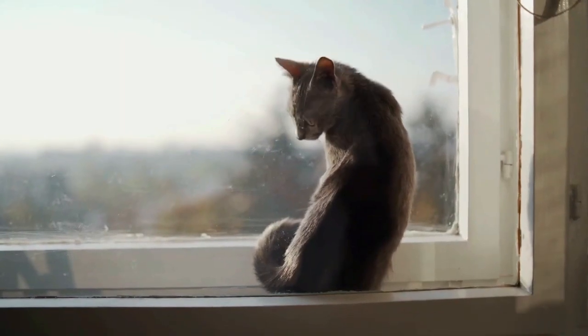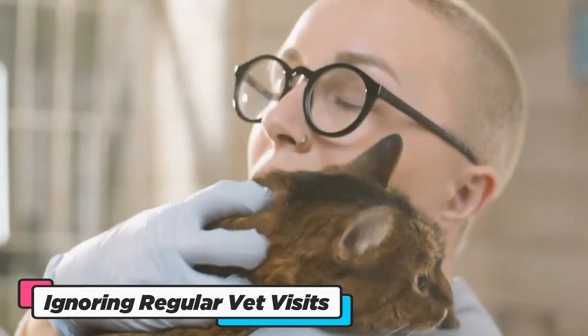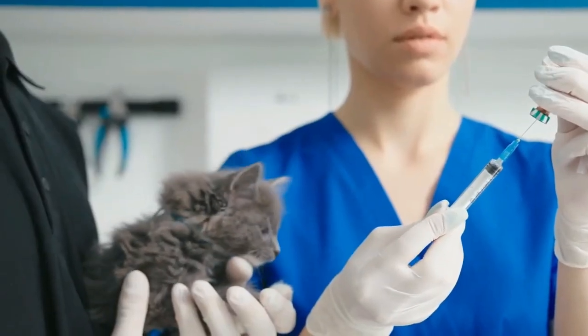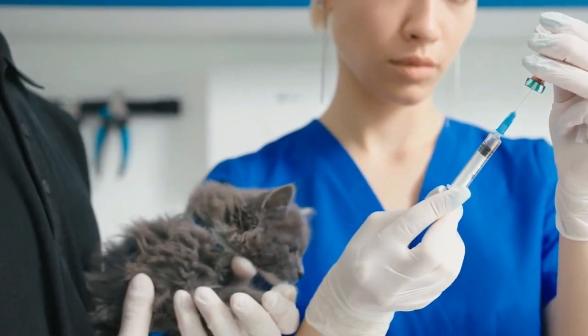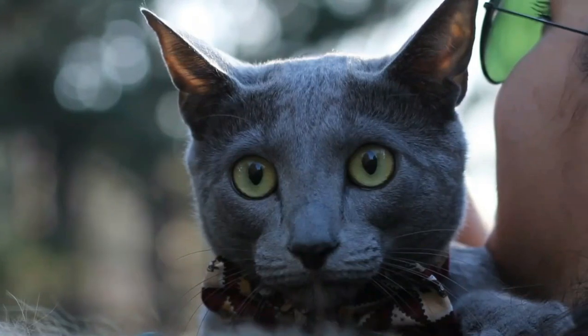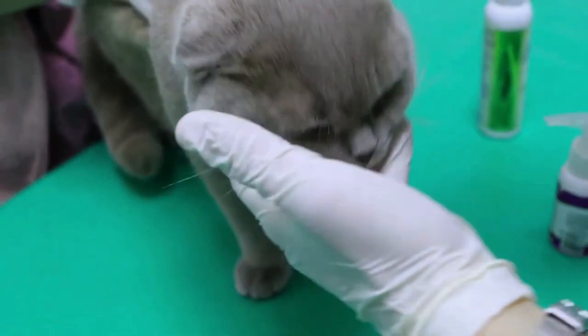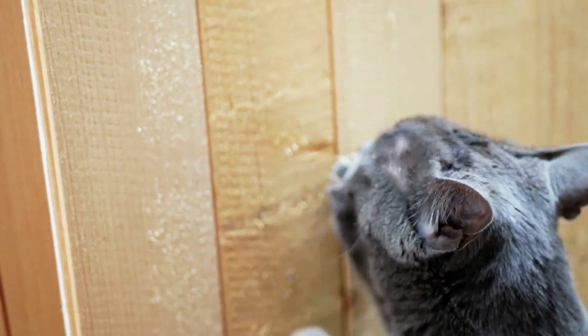Ignoring regular vet visits for your Russian Blue Cat is like navigating treacherous waters without a compass. These enchanting felines may seem robust, but beneath that elegant exterior lies a vulnerability to various health issues. Routine veterinary checkups are not just a formality — they're your cat's lifeline to a long and healthy life.